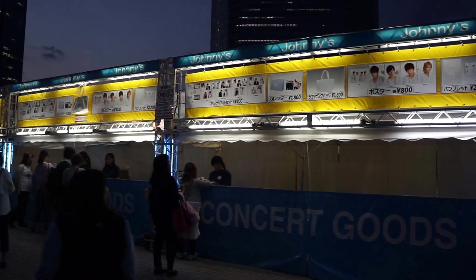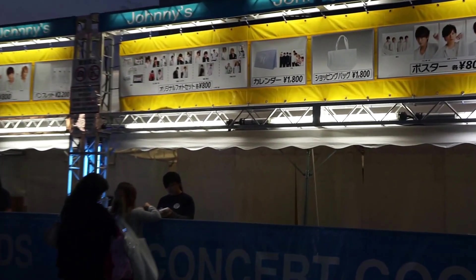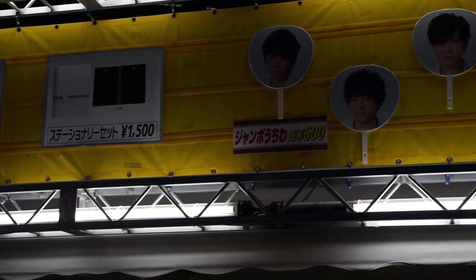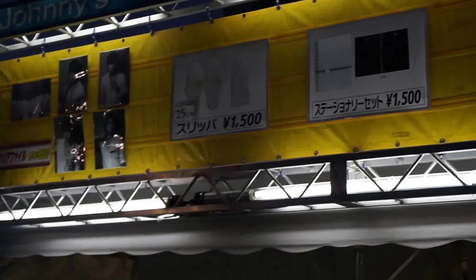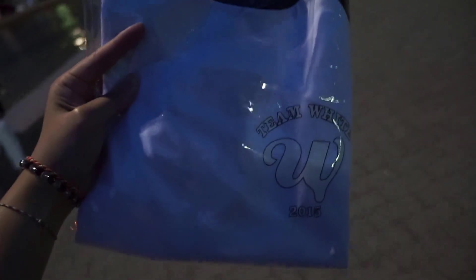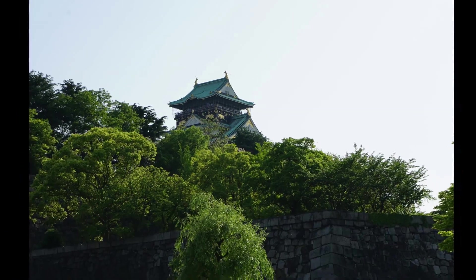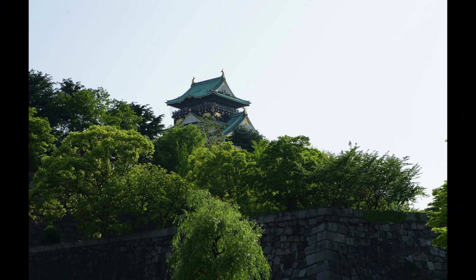After spending a day at Osaka Castle, I couldn't help but go back and check out some concert goods. Even though I wasn't going to the concert, I decided to buy something to remember that I was at least outside one. For those of you interested in knowing more about Osaka history, Osaka Castle is definitely a place to visit.